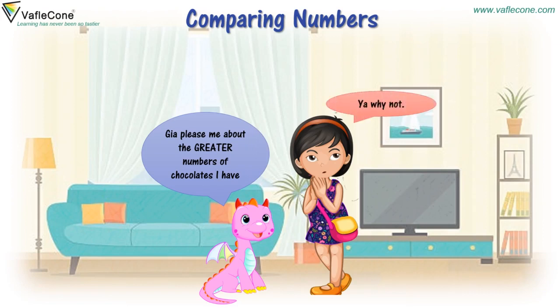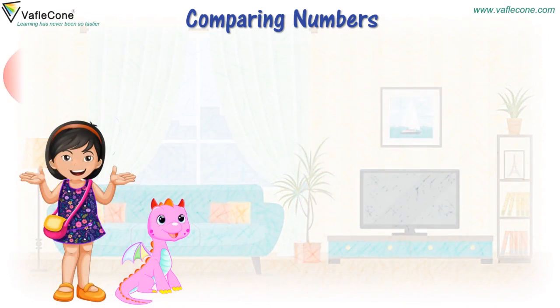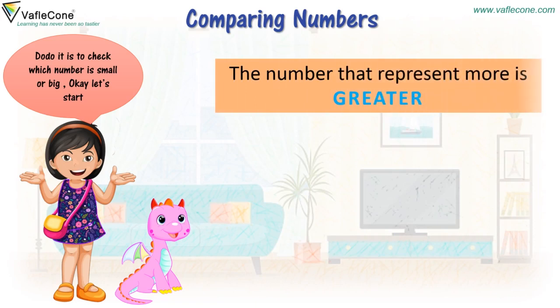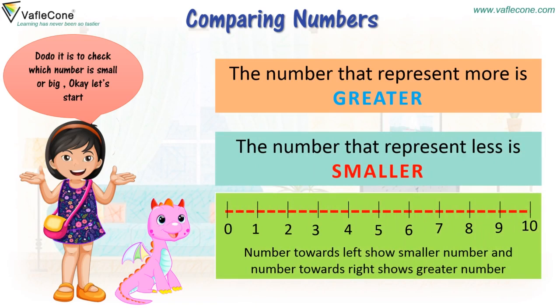Yeah, why not? Friends, do you want to learn about comparing numbers? What is comparing numbers? Dodo, it is to check which number is small or big. Let's start. The number that represents more is greater. The number that represents less is smaller. Numbers towards the left show smaller numbers and numbers towards the right show greater numbers.